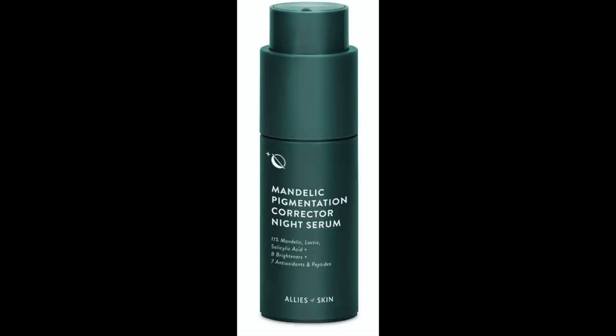In my evening routine, about three days a week, I will use this product by Allies of Skin — their Mandelic Pigmentation Corrector Night Serum. This has ingredients that studies show work together to help brighten the skin and combat excess pigment. I wake up in the morning after using this serum and my skin literally looks like I've come from a facial — it is so glowy and my pores are so tight. A lot of their products sell out constantly, and I finally was able to purchase this and I am so glad I did.